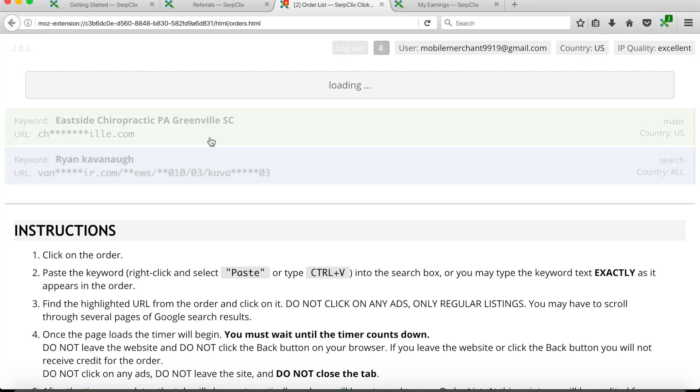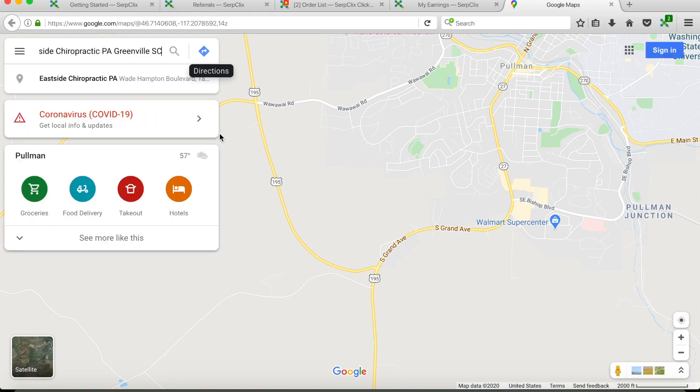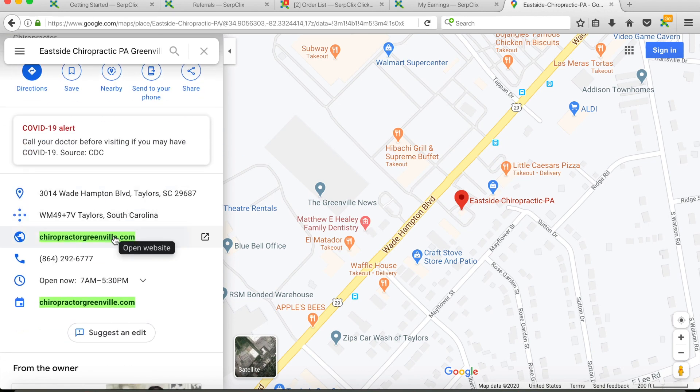Let's do an example with the Eastside Chiropractic order. I click on it and it brings me to Google. I paste the keyword and press Enter. It's loaded and taken us to a Google Maps page — sometimes it'll be on the regular Google search page, other times it'll be on the Maps page. You can see right down here after scrolling there is a green highlighted link for the website they want you to click.